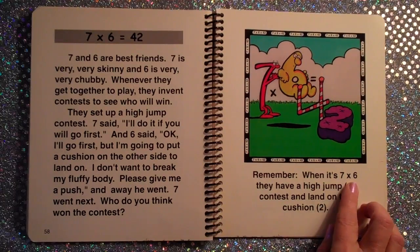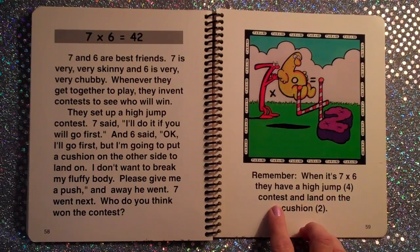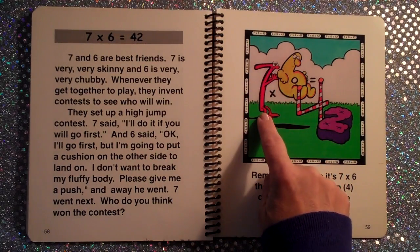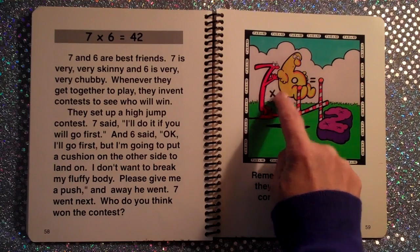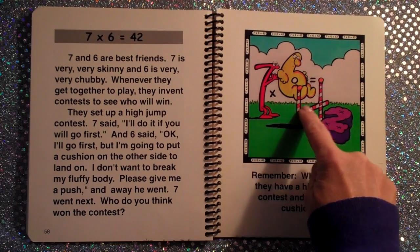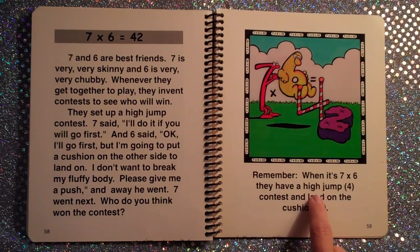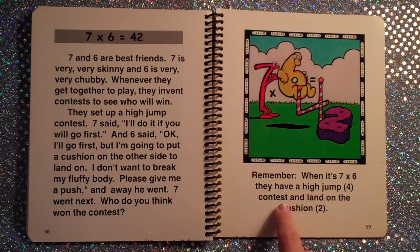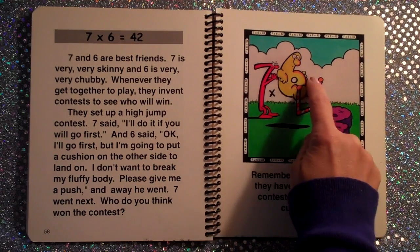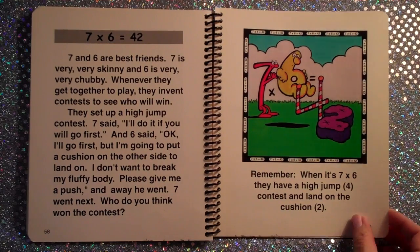Remember, it's 7×6 — they have a high jump (4) contest, and land on the cushion (2). That's 7, shaped like a 7, times fluffy 6, equals 42. When it's 7×6, they have a high jump (4) contest and land on the cushion (2). 7×6 is 42.